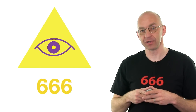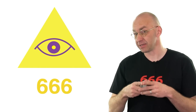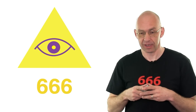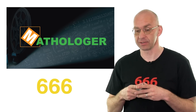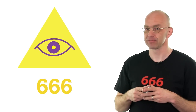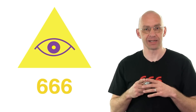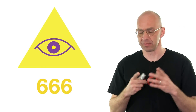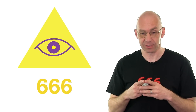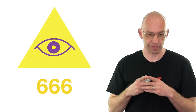Recently a few people left comments saying that Mathologer is Illuminati confirmed, based on things they spotted in the opening sequence of the videos. Around the same time my 11-year-old started identifying all sorts of Illuminati confirmed in the house. I'd been living under a mathematical rock for the last 10 years, so I had to look up what Illuminati confirmed is all about.